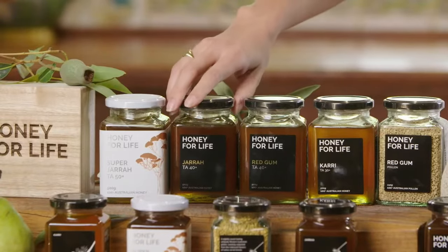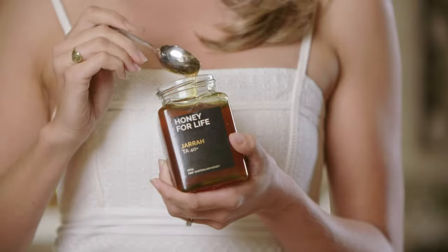Our Jarrah honey is a rich medium to dark amber colour. It has a full, intense and complex flavour that is more savoury than sweet, as Jarrah honey is lower in glucose than other honey varieties. So it's quite peppery.